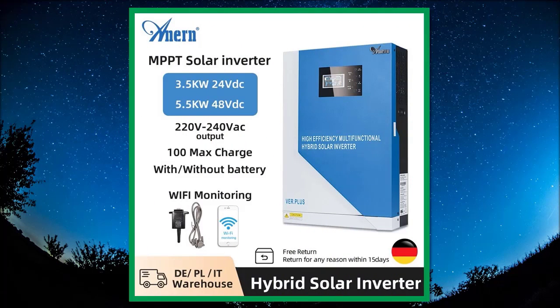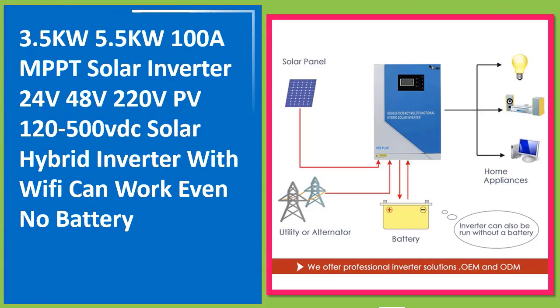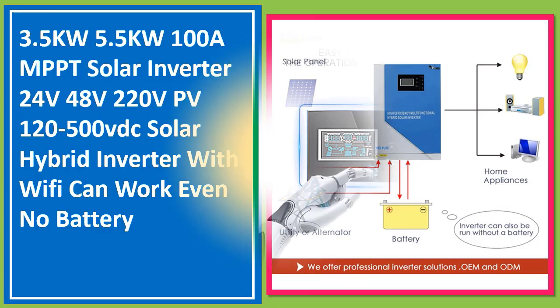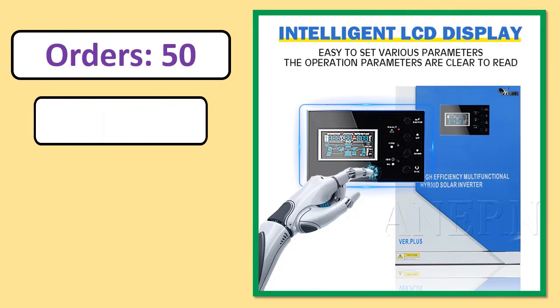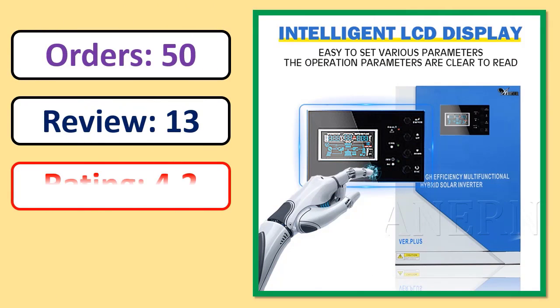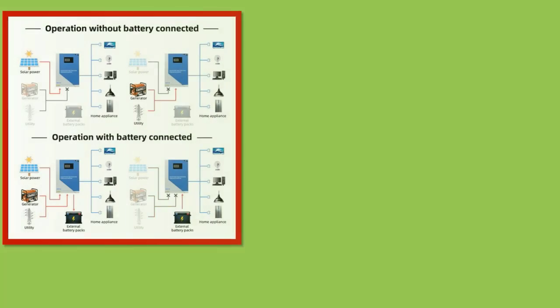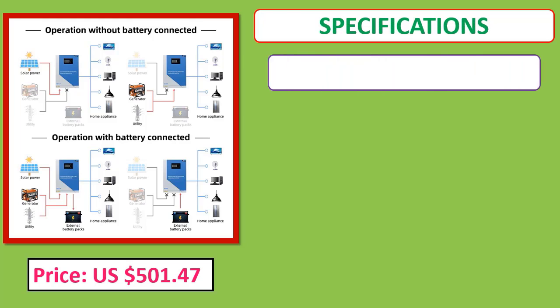Number 1: 3.5kW to 5.5kW, 100A MPPT Solar Inverter, 24V to 48V, 220V, PV 120 to 500VDC, solar hybrid. Includes orders, review rating, percent off, price, and specifications.